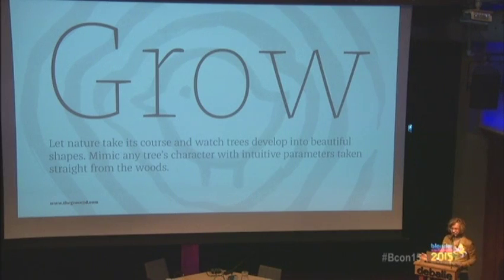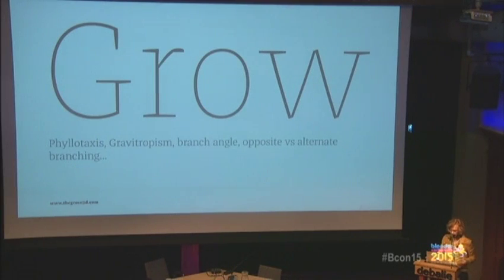The Grove has features like phyllotaxis, gravitropism, and branch angle — opposite and alternate branching. The branch angle is the simplest: it's just the angle between the parent branch. There are a lot of parameters that define a tree's character, but it's still one of the easiest and fastest ways to grow trees. Let's grow a tree in Blender and see what happens.